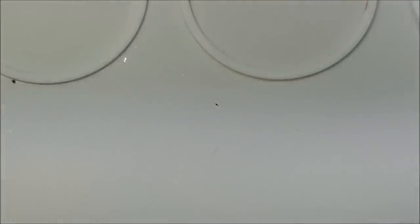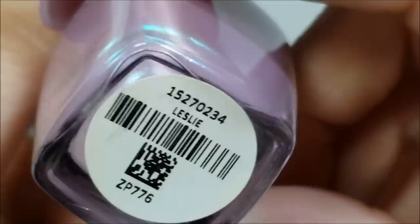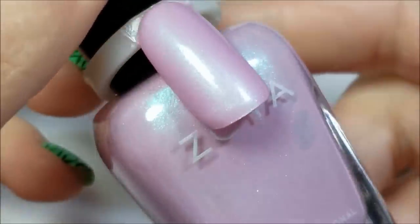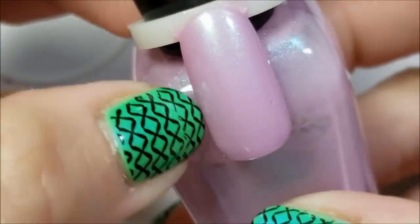And the next three we have are purples. First one up — sorry, it was off frame there — this is a Zoya, and this is Leslie. Beautiful, beautiful lilac, lilac with pink I think, with this beautiful blue shimmer. Just gorgeous. So that was Leslie from Zoya.